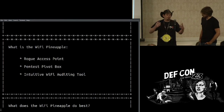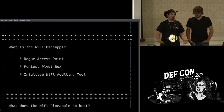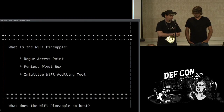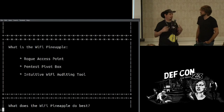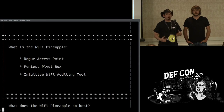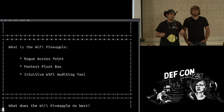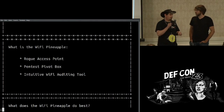So what is the Wi-Fi Pineapple? It's a rogue access point — it's so many things. It's a pentest pivot box, obviously. It's most known for its intuitive web interface, the way that we basically package up these tools and make it simple. You may know all of the esoteric command-line tools — that's cool, don't get me wrong — but sometimes you just want to make it do the thing.